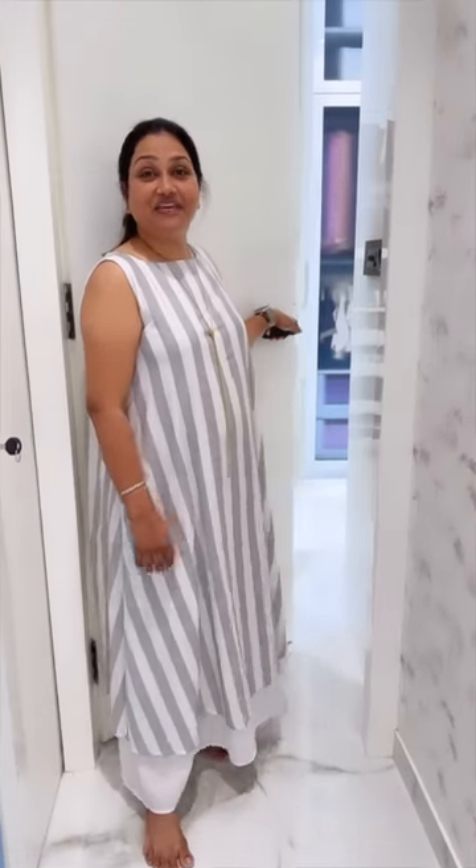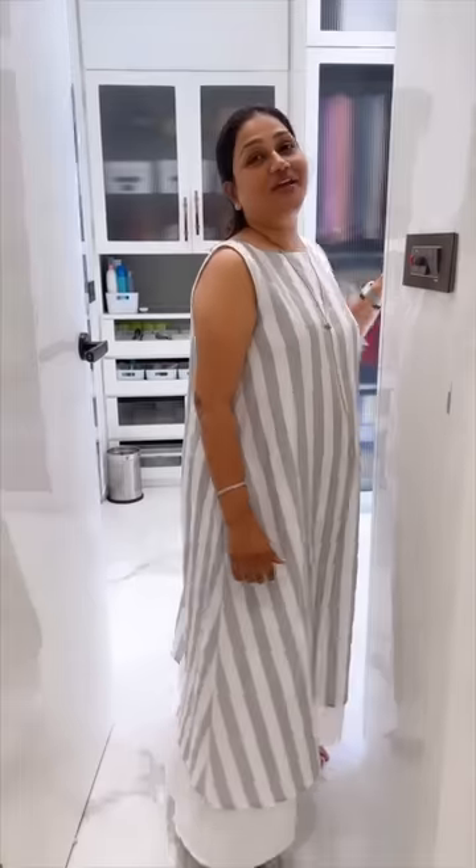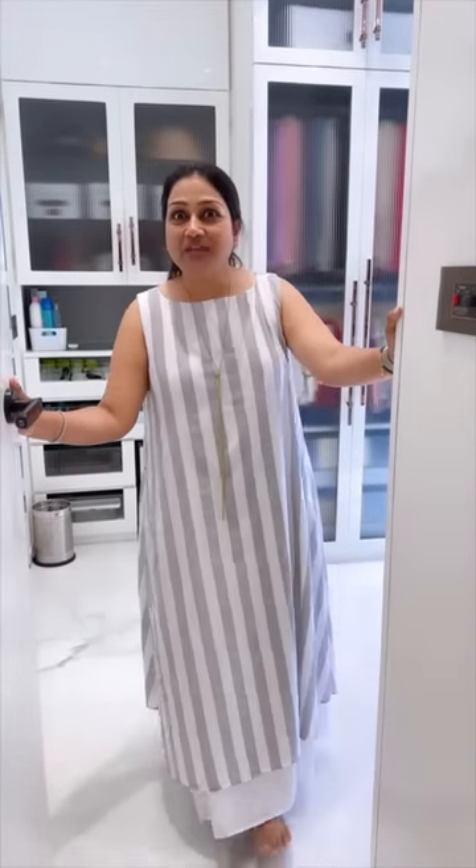Hi guys, let me take you to a little private space of mine. You all have always been asking me to show you my wardrobe — how I keep my sarees, my blouses, my decodes, my other stuff. So today let me decode all your questions.